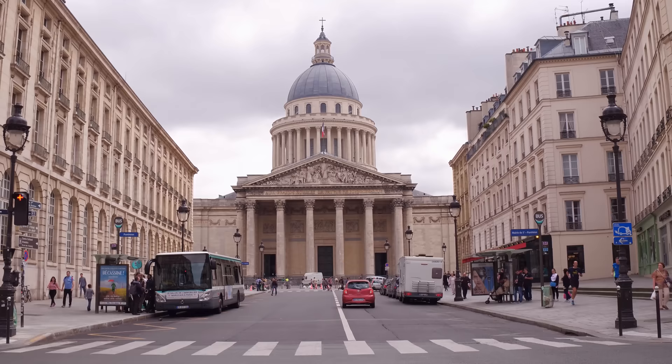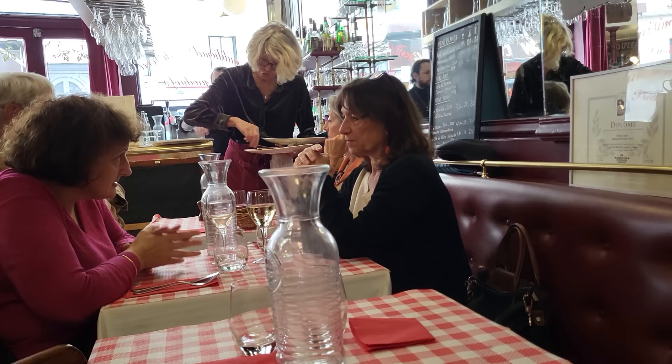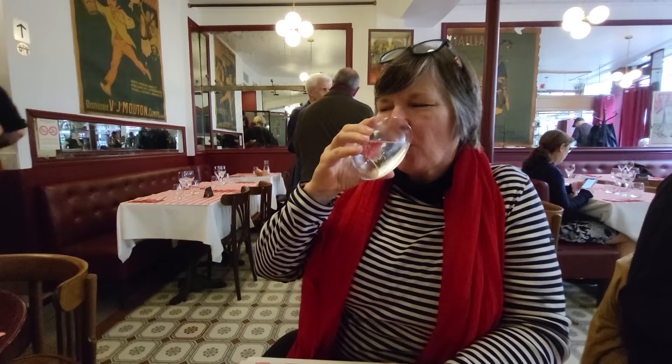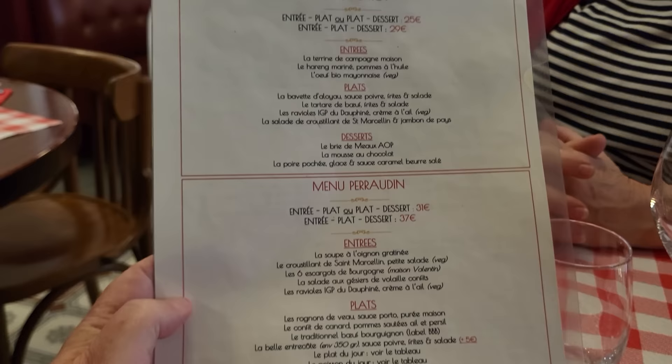Today we're in a restaurant called Le Pérodin, a block away from the Pantheon and just a three-minute walk from the Jardin du Luxembourg. This is a typical neighborhood restaurant. Colleen is the only American having lunch here today — there are only French people. It looks like a lot of people have been coming and eating here for many years. This is a restaurant where you're going to get all the French classics.